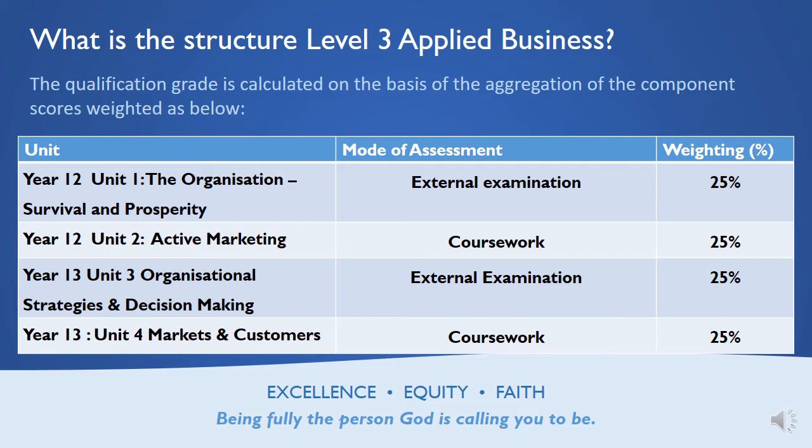Then in Year 13, you have another exam: Organisational Strategy and Decision Making, covering how you would make decisions within the organisation as a manager. That's worth 25% of your final mark. And finally, in Year 13, while other students are revising for exams, you're simply doing another piece of coursework called Markets and Customers. So it's only two exams over the whole two years — just one exam per year.